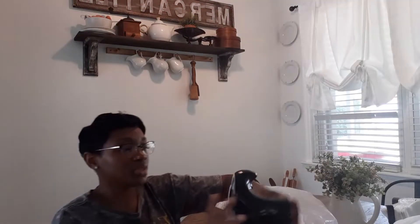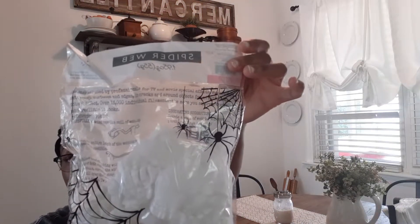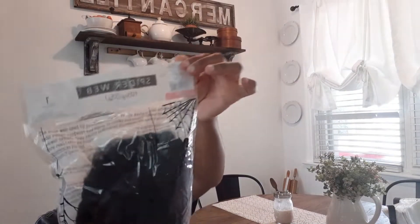Then I got these witch's boots — a set, five dollars from the target dollar spot. You can put flowers inside but I plan to use them on a shelf. I really don't like the orange color and they're too shiny, so I'm going to spray paint the whole thing with matte black spray paint. I also got some spider webs — one in white and one in black, both a dollar each.